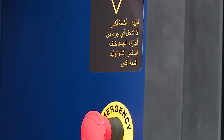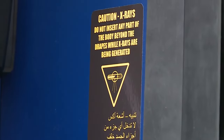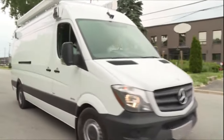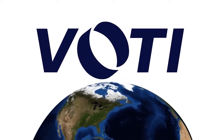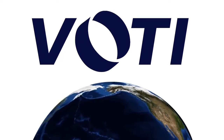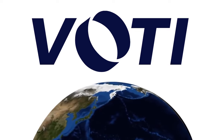VOTI scanners have drawn interest worldwide and are being actively deployed in North America, Latin America, Europe, and the Middle East. VOTI — bringing innovative ideas and new technologies together to provide frontline users with clear, discerning information and the tools they need to make quick, accurate decisions.